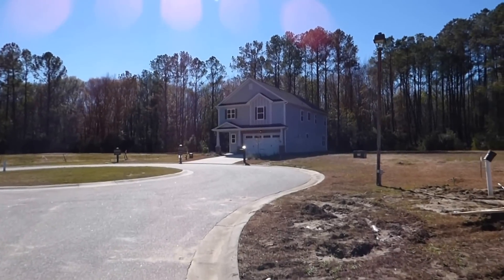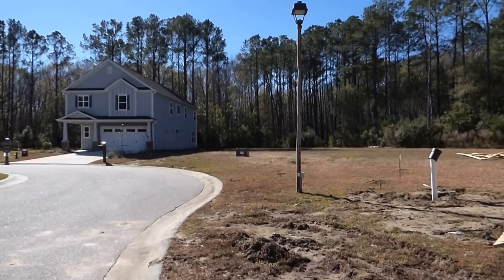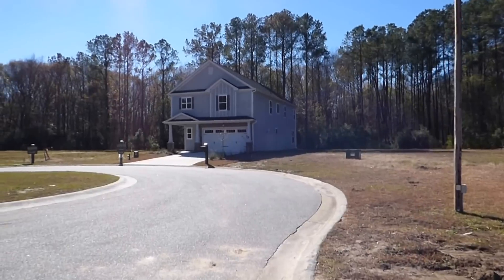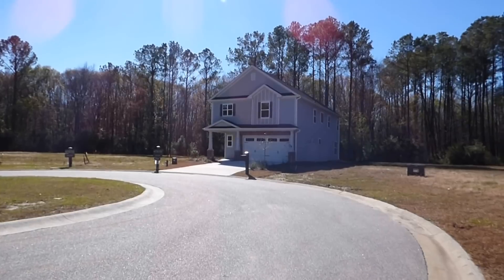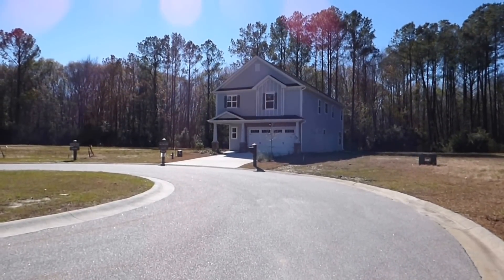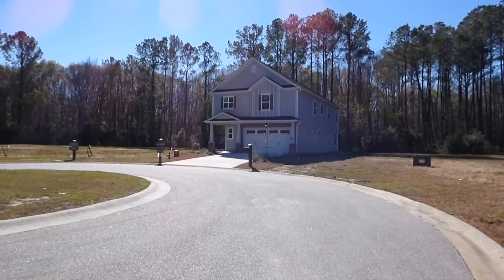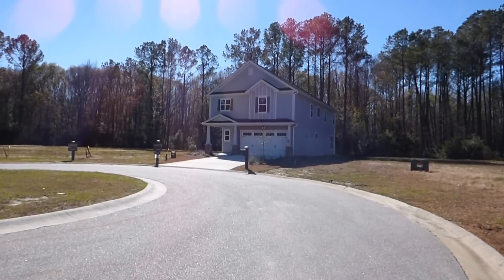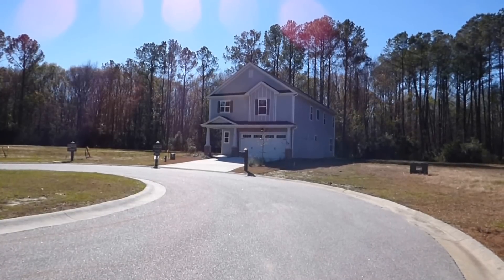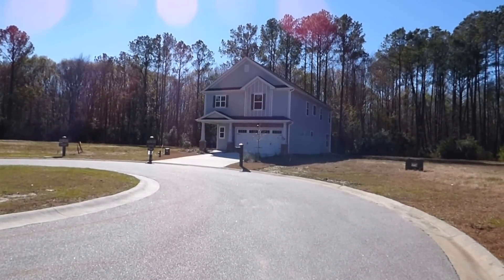This is the end of the street — the end of the Arbors. There are a few vacant lots back here, this is what is remaining to be sold. This model here is for sale: the Berkeley, 2,770 square feet with an office on the first floor, a total of four bedrooms and two and a half bathrooms.